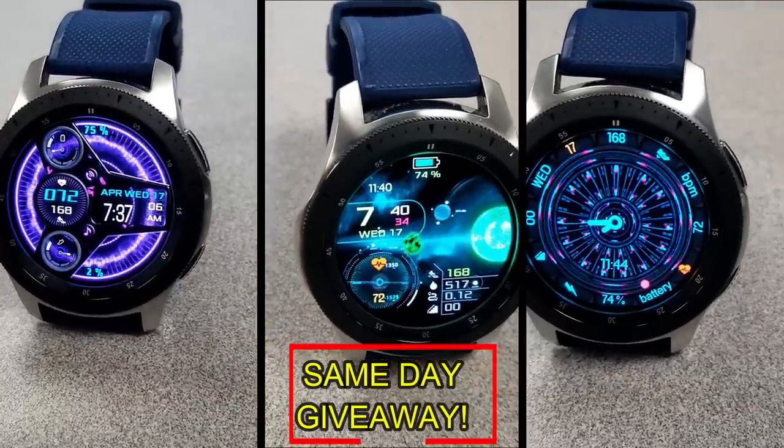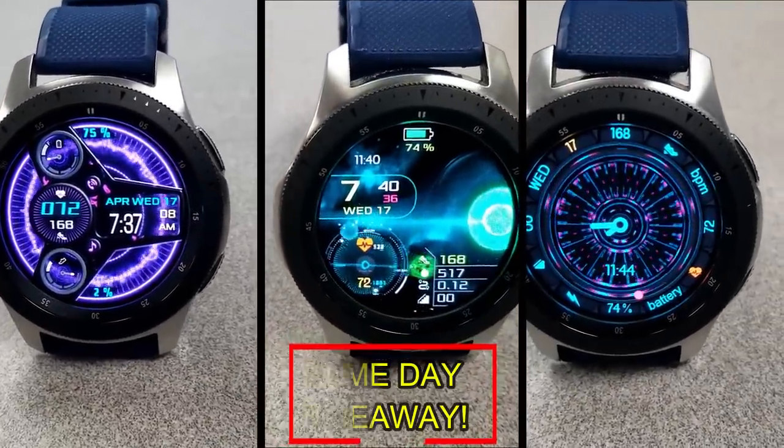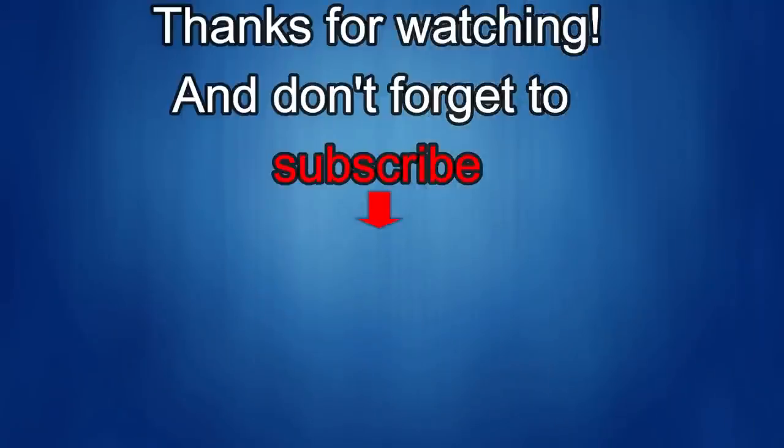Thanks again for watching our review. If you liked it, show us some love with a thumbs up, subscribe to the channel, and share the video with your friends. With your support it helps me keep the channel going so I can continue to offer you guys discounts, giveaways, and of course fresh content. I'll see you guys in the next episode — until then, take care!